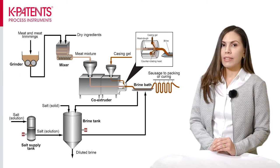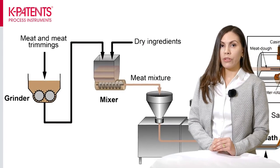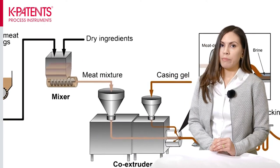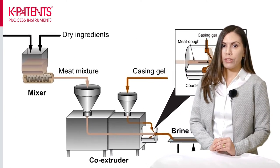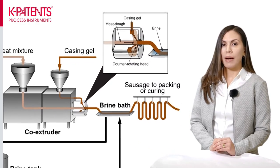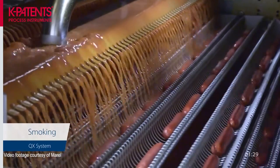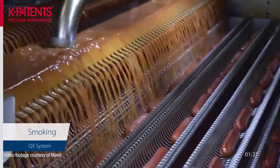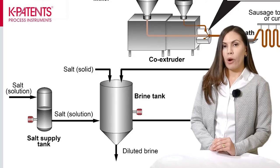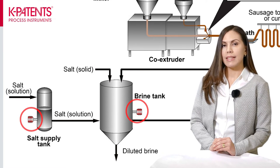Let's take a look at the overall sausage process. Meat and meat trimmings are ground and mixed with other ingredients such as spices and emulsifiers. The meat mixture is loaded into the co-extruder along with the casing gel. The sausage is produced, passed through the brine bath, before it moves on for packing or curing. Curing of the sausage can be done by cooking, smoking or by drying. The brine is supplied from the brine tank and the spent brine is recycled back to this same tank.